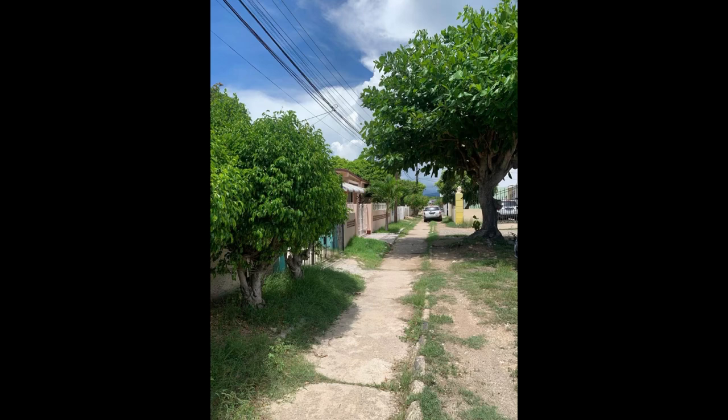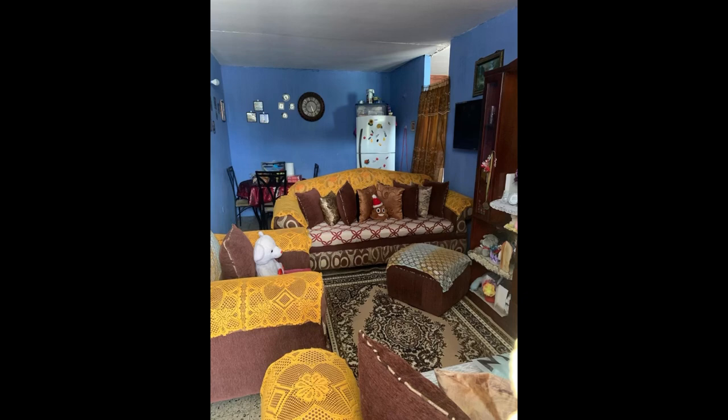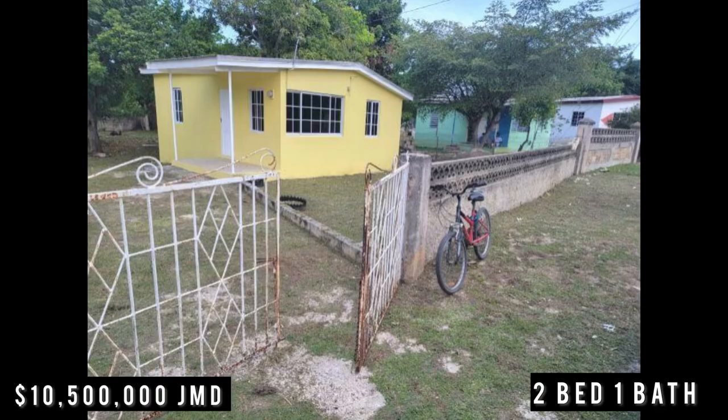If you're interested in this one in Portmore at 10 million Jamaican dollars, I'll leave a link for the realtor in the description box below — jump on it ASAP. Tell me in the comments what you think about this home. Do you feel 10 million is okay pricing? I feel like it could be 9.5. Remember the quad I showed was 8.5, so for two bedroom one bathroom maybe it's fair, but that's real estate in Jamaica right now.